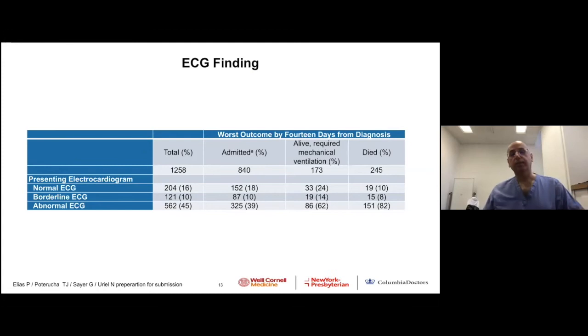Now let's look at the EKG. We re-read all EKGs — categorized into three groups: any rhythm or rate abnormality together with STT changes as abnormal; borderline — including only tachycardia; and normal. Sixty-five percent of patients had abnormal or borderline EKG, and the worse the patient, the more abnormality we see in the EKG.